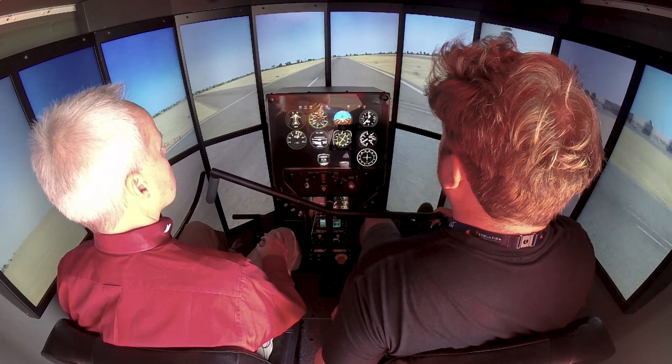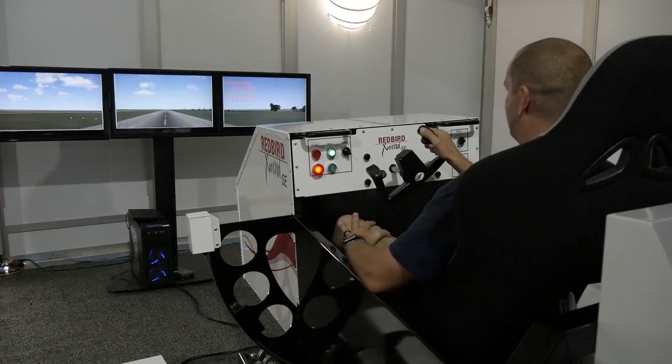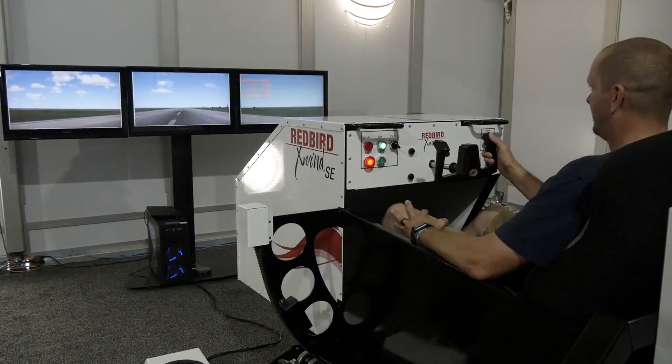This gives people the ability to really learn, but also you can bring them through things that you don't want them to experience in real life, like failures and troubleshooting. Not only that, but the airplane can be a terrible classroom. When you go into sensory overload, everything's going on at once when all you need to be focusing on is one specific task. The simulator allows you to hone in and focus on that one task, get that perfect before adding in all the distractions of actual flight.